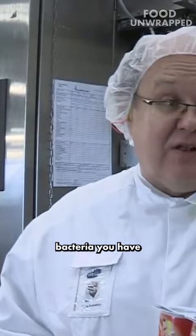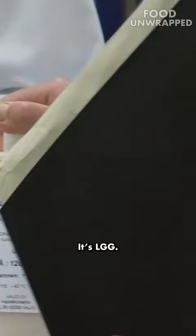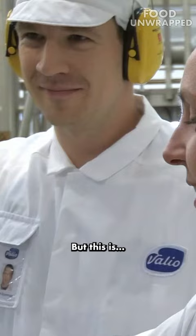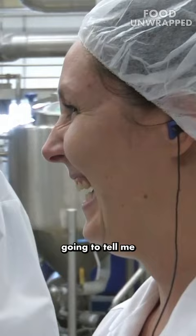Henry will tell us how to do some probiotics. What's that? This is a probiotic. Oh, really? It's LTT. The lab made it. But this is the clever stuff. This is bacteria? Yeah. From a lab — you're not going to tell me what it is.